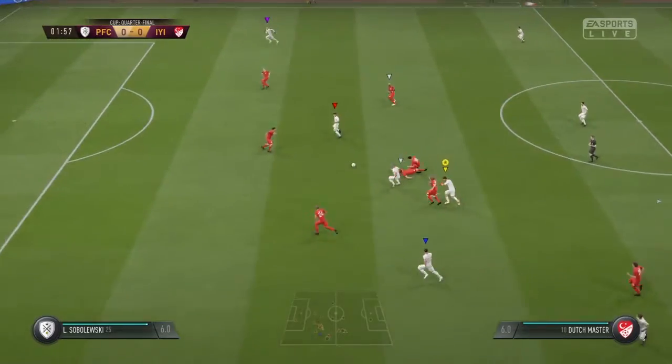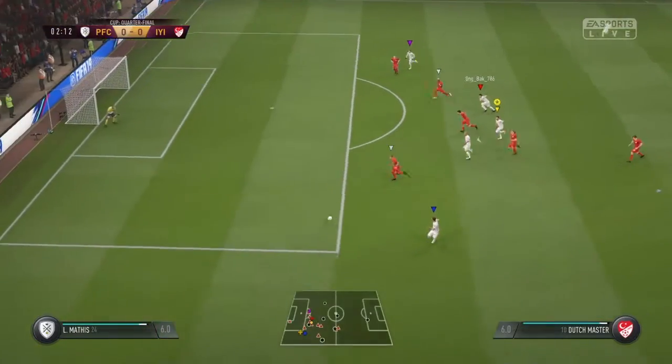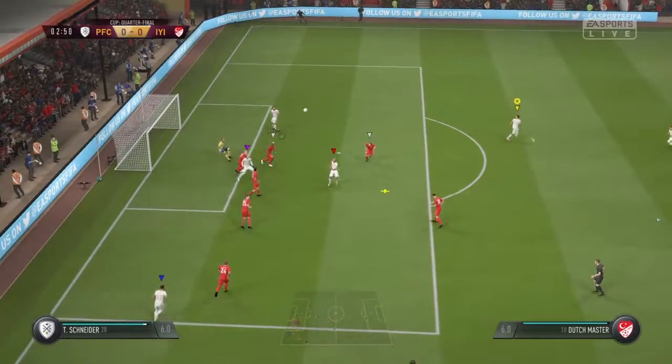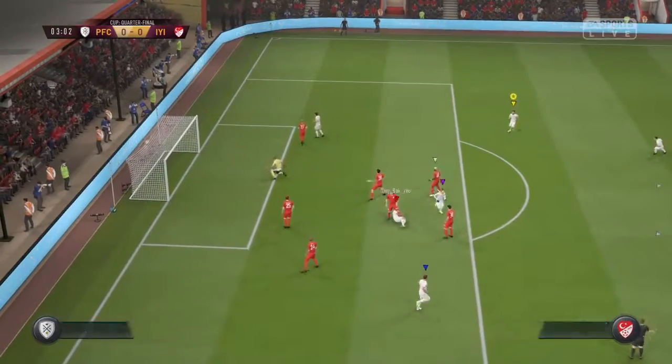The stadium is absolutely packed, Alan. Yeah, and I think that helps the players. The good players particularly respond to this kind of atmosphere. What a final match — they shouldn't need any geeing up. Saw the goal and went for it.